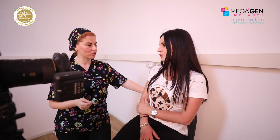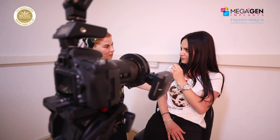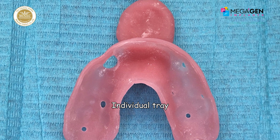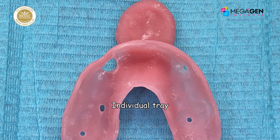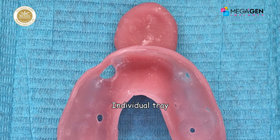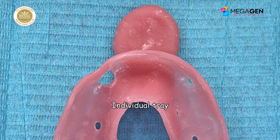Before we started our surgery, we took clinical pictures. A preliminary impression of the maxillary arch was made with alginate to prepare an individual tray for the temporary crown impression. Also, a Maryland bridge was prepared because she didn't want to see herself without a tooth even for just one minute.